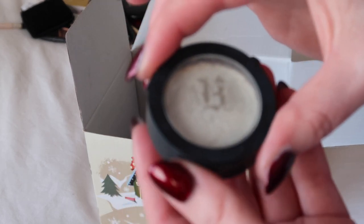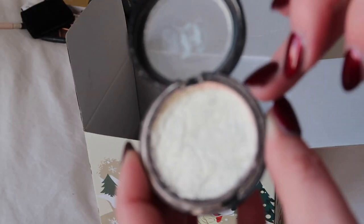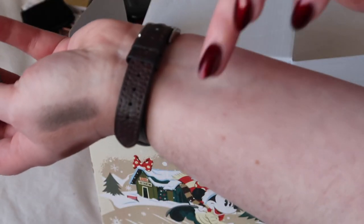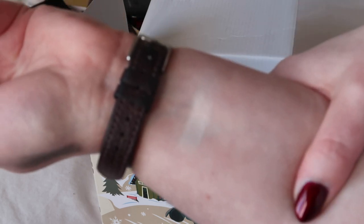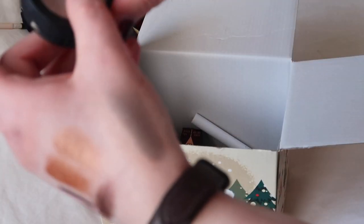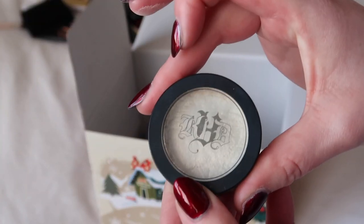This one though I will hold on to — it's from KVD Beauty, the shade Thundershock. I've broken and repressed it so it's a bit messy looking, but it's just such a beautiful shade that pulls differently depending on how the light hits it. You can buff it out to a super soft shimmery wash of colour, or really build it up to something quite assertive on the eye. Definitely keeping this one.